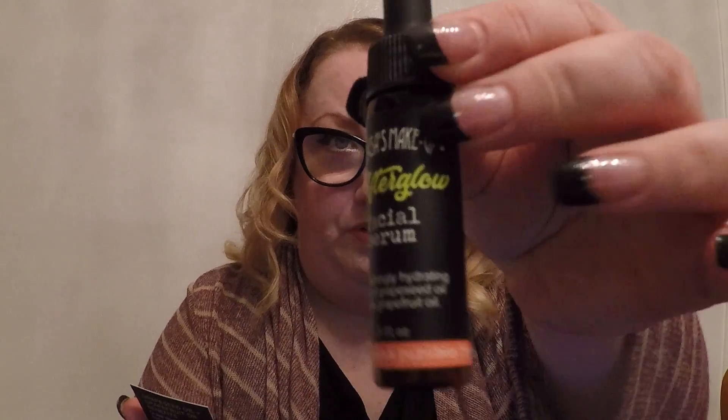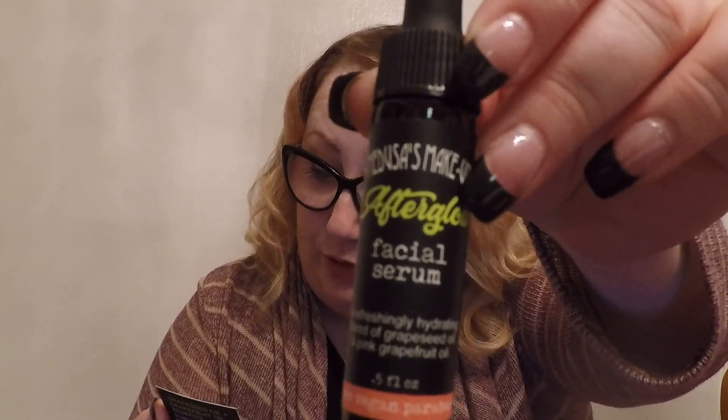So this is a little card that talks about the Afterglow facial serum — a refreshingly hydrating blend of grapeseed oil and pink grapefruit oil. Massage three to five drops onto face in morning and night. Sounds like it's going to smell delicious. I just dripped some — yep, it smells like grapefruits. That smells pretty good. You don't have to dilute it with anything. We might give this a try tonight.